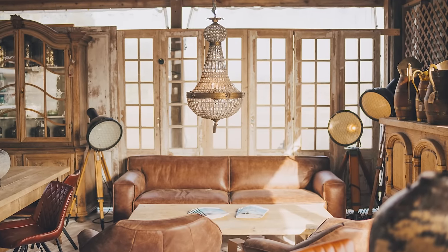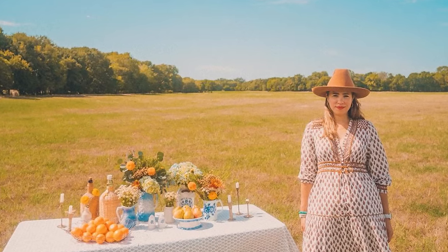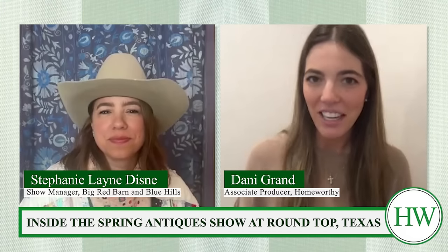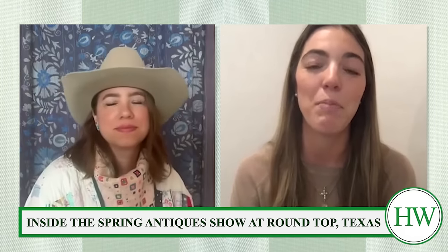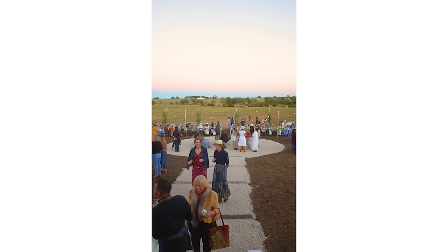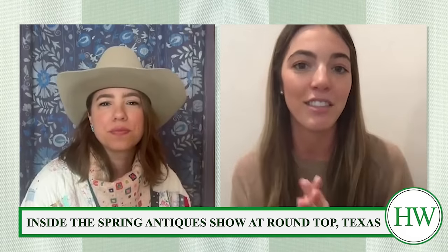We got the inside scoop on where to stay, eat, how to shop, and what to expect from Stephanie Lane Disney, the showrunner for two of the biggest venues at Round Top. Hi Stephanie, I'm so excited to be chatting with you about Round Top. We know this is the big antique festival in Texas where people come from all over the world to shop and eat and learn. You're the show manager of Big Red Barn and Blue Hills. We know you're in full swing — you just had opening weekend. Can you paint the picture for us?